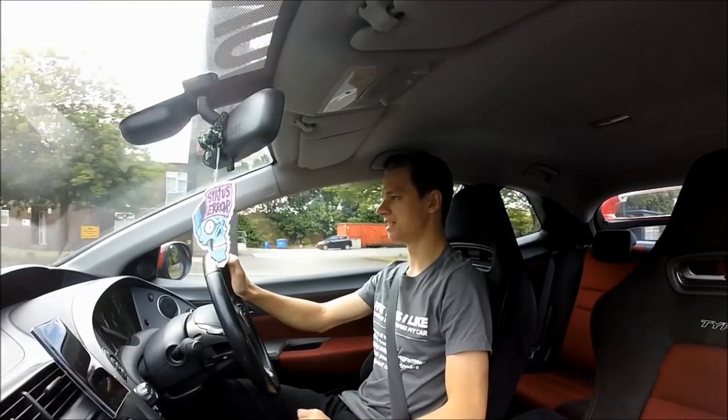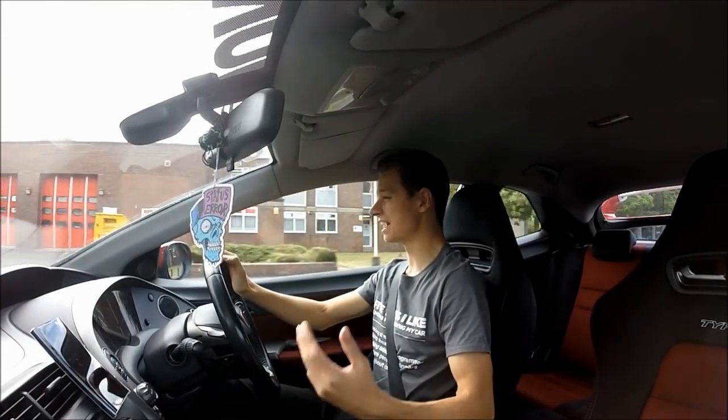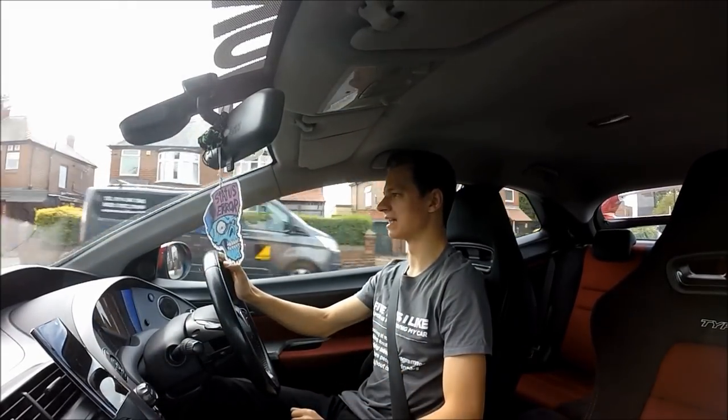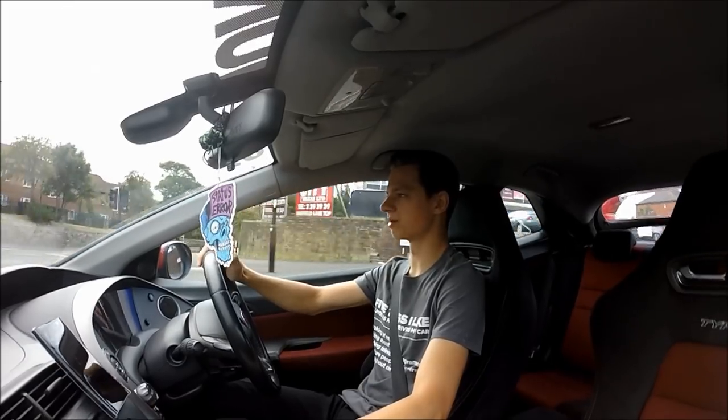Hello everybody and welcome to another video. Today we haven't done a video like this in ages — just sat in the car, me talking to you guys. So why not do another one like that, get back in the car and talk to you guys in here.